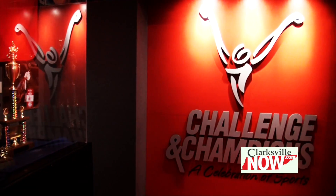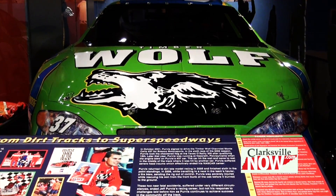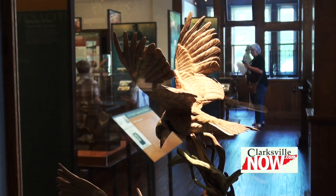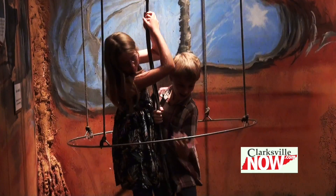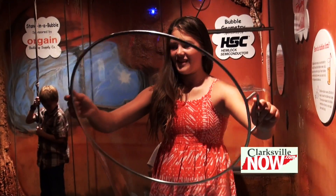Our first permanent exhibit is our Challenge and Champions sports exhibit. We're also here in Heritage Hall where we have legacies of leadership. Also our explorers gallery is our permanent exhibit with the bubble cave.